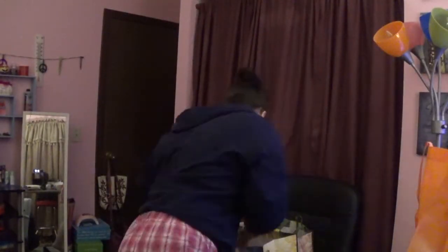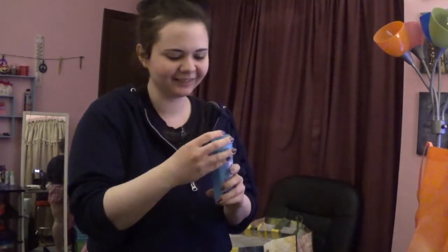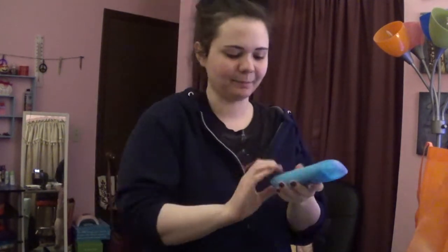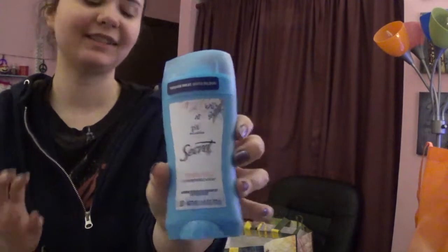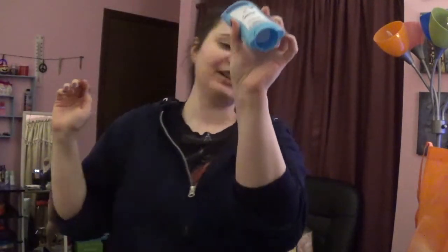I got some deodorant as well. It's visible solid, powder fresh — Secret brand, my favorite brand of deodorant. It was $3.49.